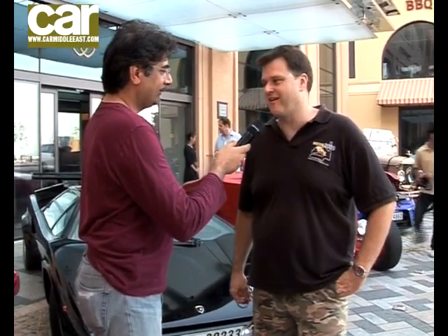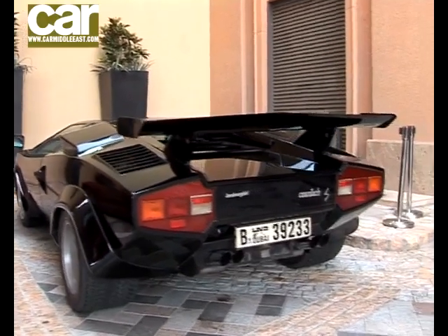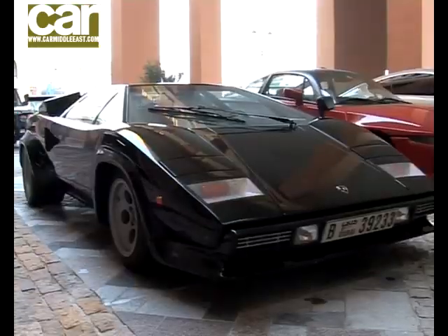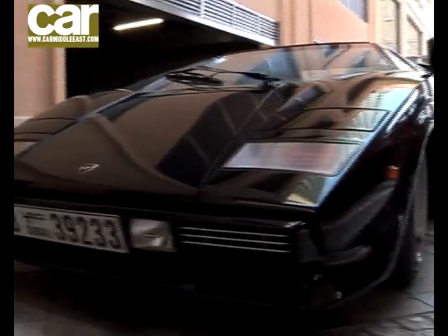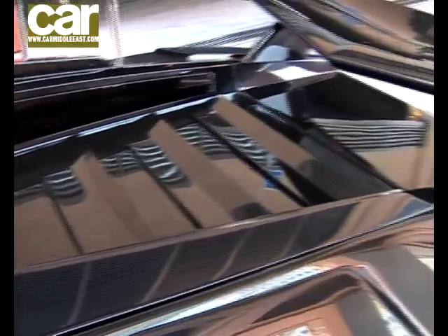I've owned it for about five years. It resided in a few different countries — it's been to more places than I have. I bought it with about 1,100 kilometers on it, so it didn't get used much. I've put about 5,000 on since I bought it. It's fantastic, very reliable. I also found another one while scrounging for parts — it had lived in the desert for a few years. I've managed to disassemble it over the last three years and put it back together, it's almost done. Hopefully one day soon I'll bring the red one to one of these events.